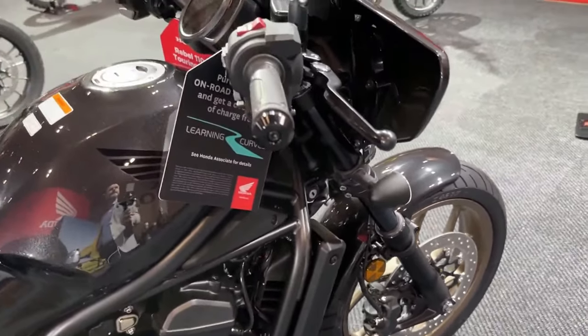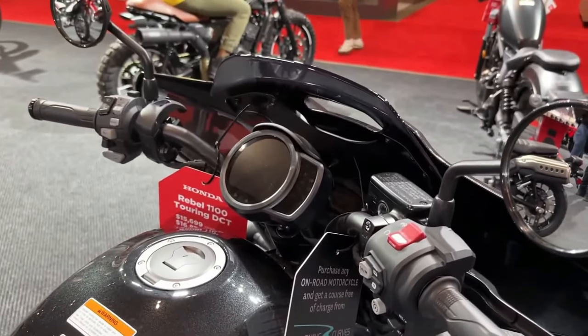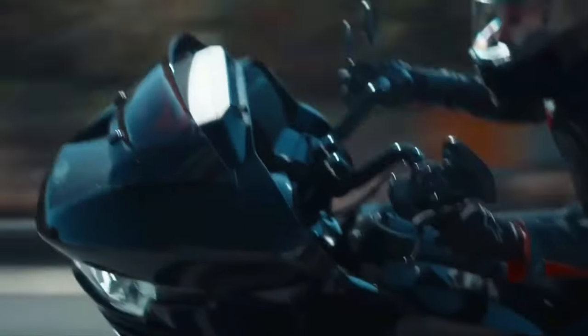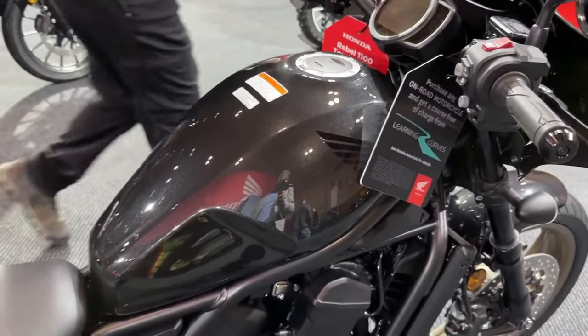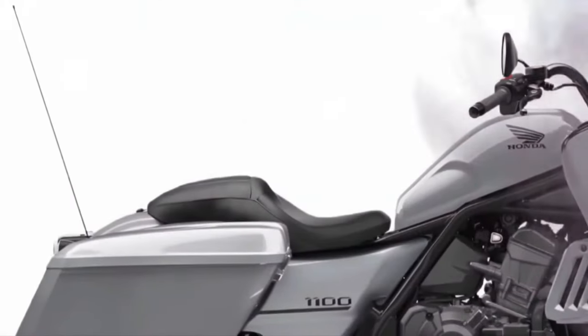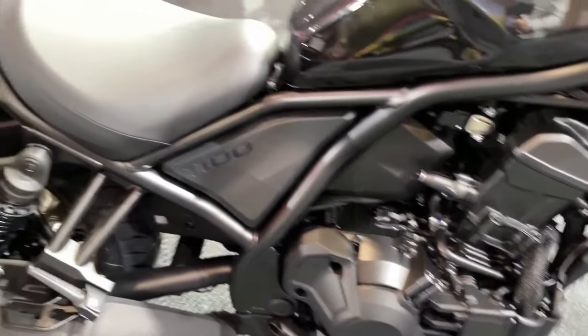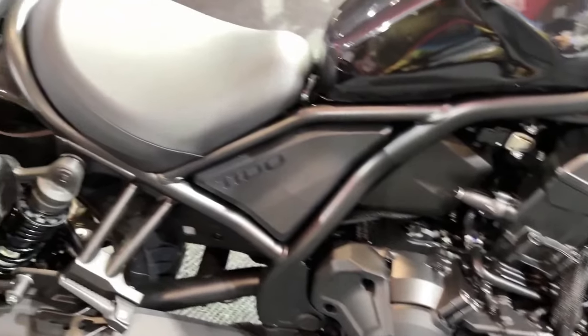The Rebel 1100 Tour's ergonomic design is tailored for long-distance comfort. The 2025 model introduces refined engine mapping and optimized fuel injection, which enhance throttle response and overall performance, contributing to a more engaging and predictable riding experience. The Rebel 1100 Tour is also equipped with an advanced suspension setup featuring a fully adjustable front fork and a rear monoshock.